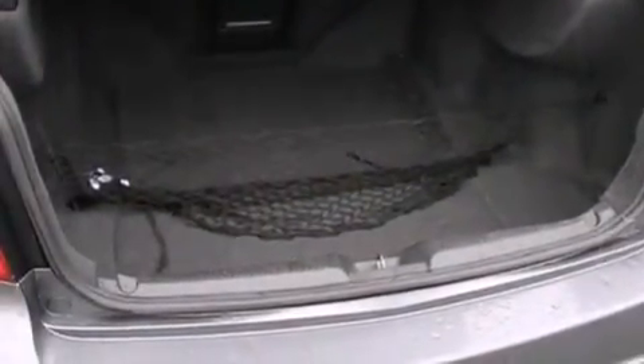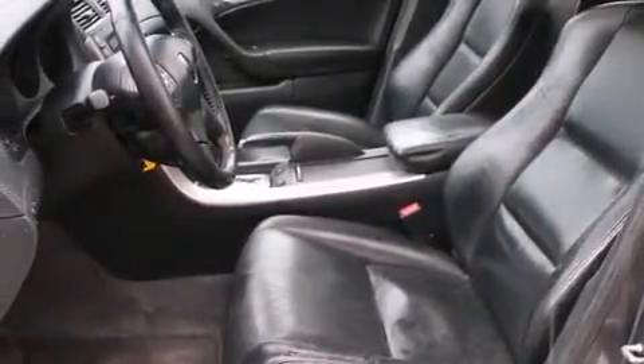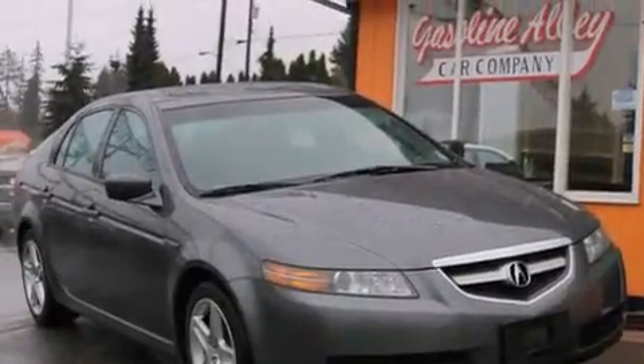Also included are rear seat child-proof door locks, a pass-through rear seat, steering wheel mounted controls, an auto-dimming rear view mirror, a home link feature, and leather seats that provide great support and create an overall luxurious feel.